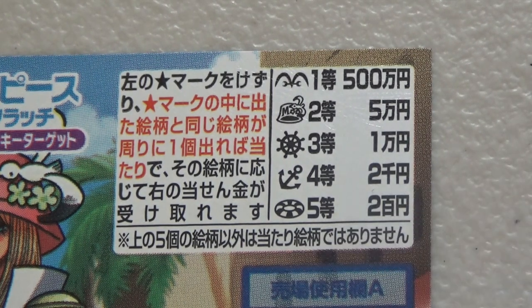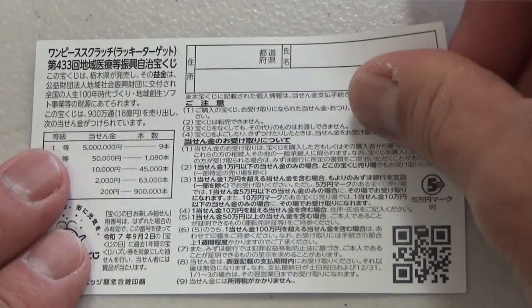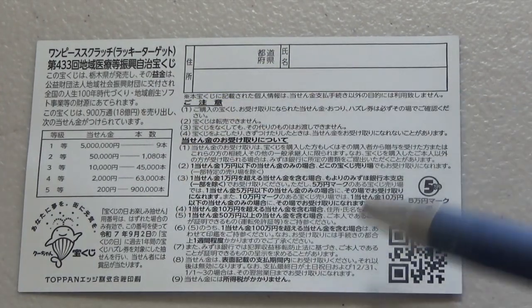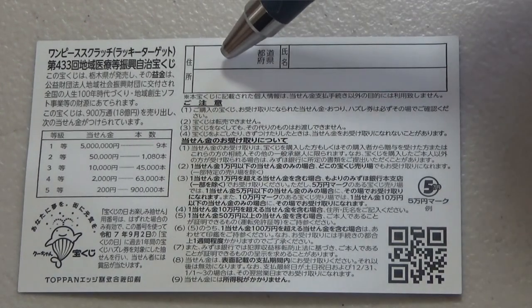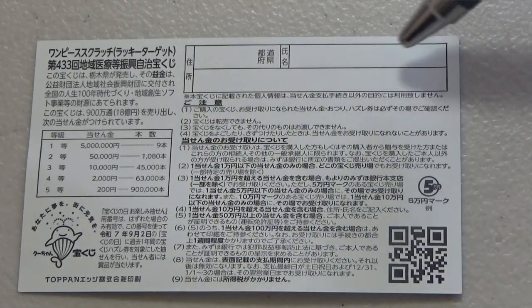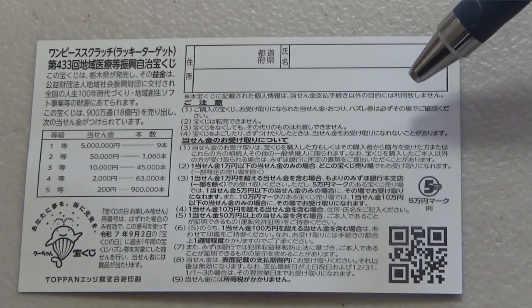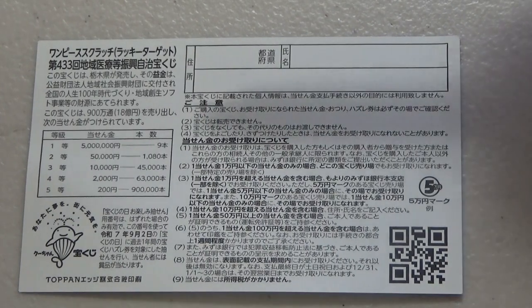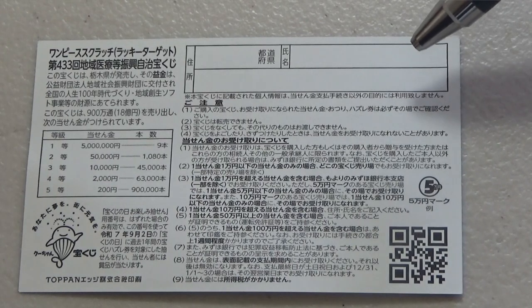Don't scratch the blue area. Looking at the back side, here is a breakdown of the prizes and the rules in Japanese. If you win anything over Jumanen, you need to fill in this area — your prefecture, your full name, then your address in Japan. All winnings are tax-free in Japan. If you're staying at a hotel, just write the name of the hotel. You can write in English or Romaji.